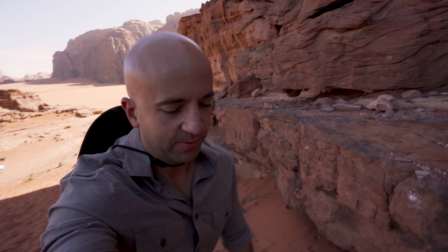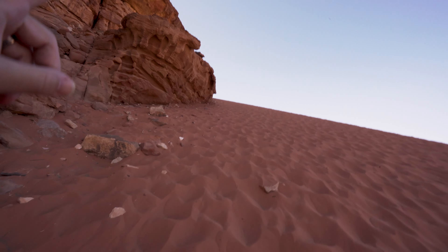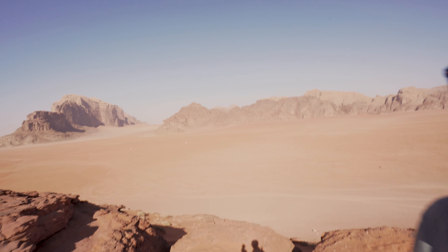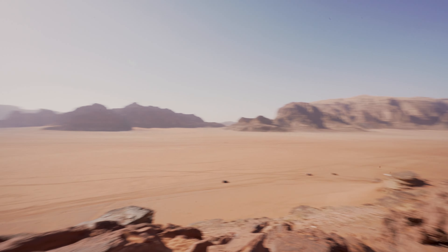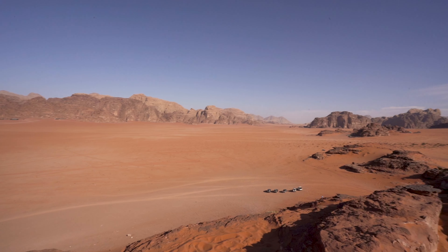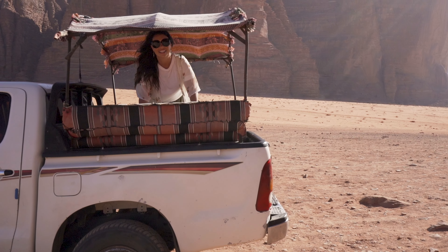We did a lot of stairs yesterday at Petra, but today instead we're climbing up a sand dune. Apparently the views up here are worth it. We made it to the top and this is an incredible view — literally in the middle of nowhere.